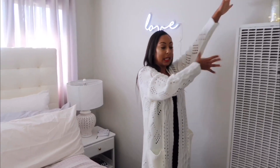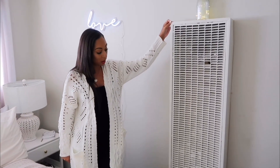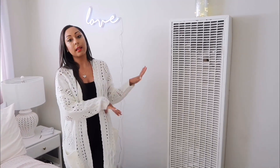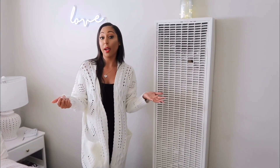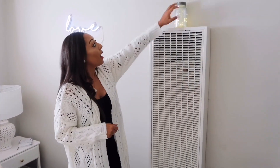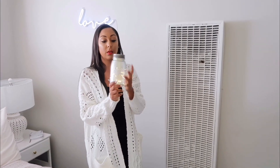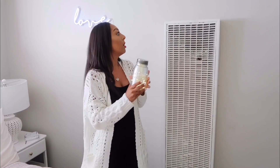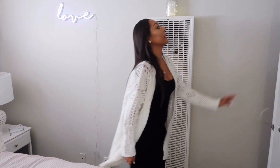Over here there's a heater — it's an older building — so I was trying to figure out a creative way to disguise it. I was thinking of putting some greenery or something, but if you guys know any creative ways to hide these heaters, please let me know in the comment box. For right now I have these mason jars with lights inside that I found at Michael's, which are really cute and go with the picture over there.